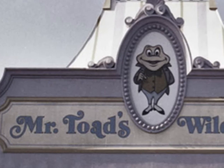We move on to Mr. Toad's Wild Ride, where we're hit by an oncoming train and sent to hell. Hmm, that's some dark Disney right there.